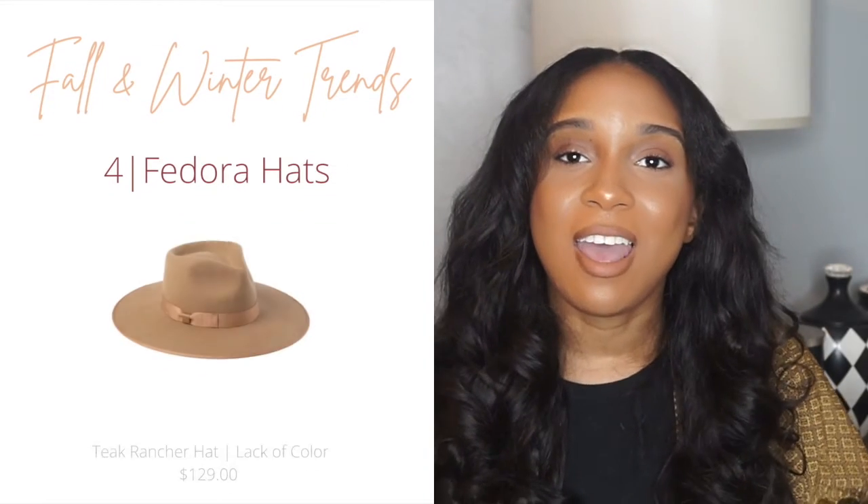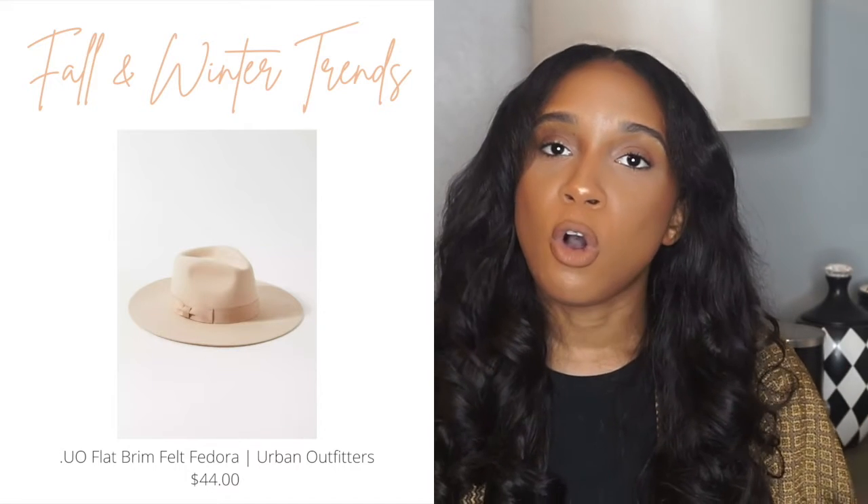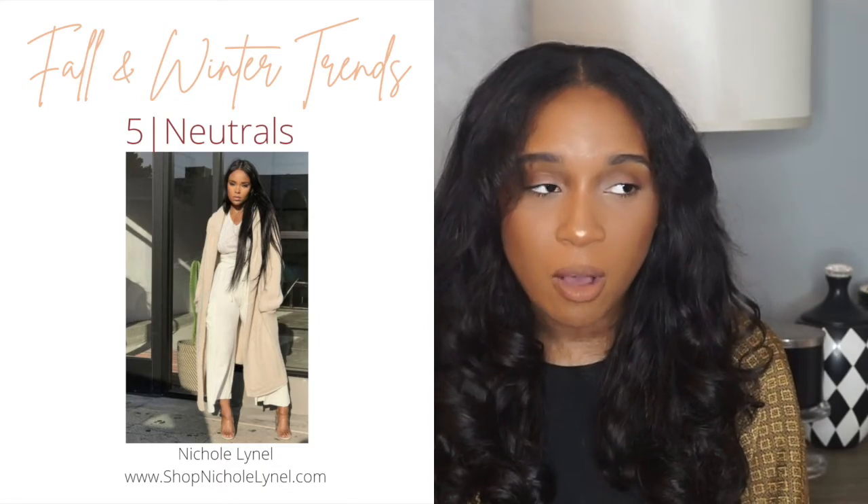Trend number four is the fedora hat. Accessories are everything, and a hat is a great accessory for fall and winter. Last year I bought a fedora hat from Urban Outfitters and did a video on it to see if it was a dupe of the Lack of Color hat — I feel like it's a close dupe. Unfortunately the Urban Outfitters hat is not adjustable and is one size fits all, so if your head is a bit larger it might not work. But once you put that hat on with a simple basic outfit, it elevates your look and makes it look more high fashion.